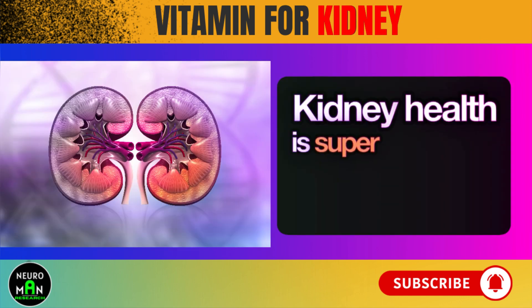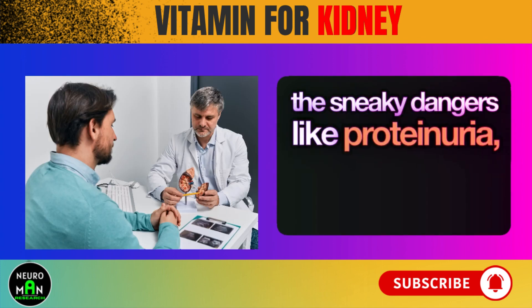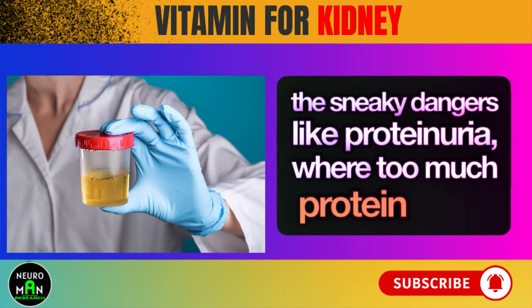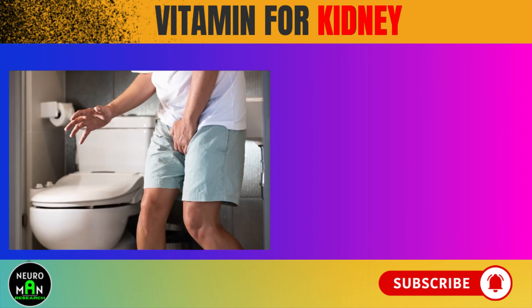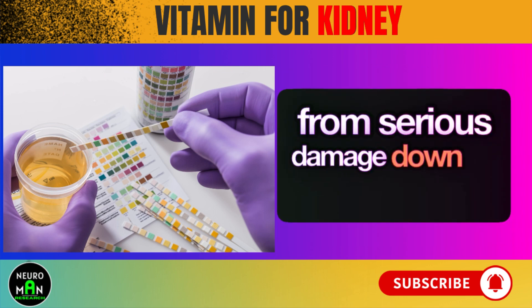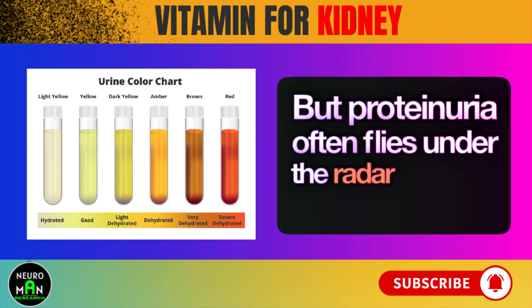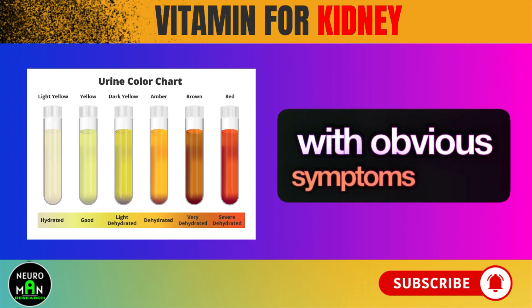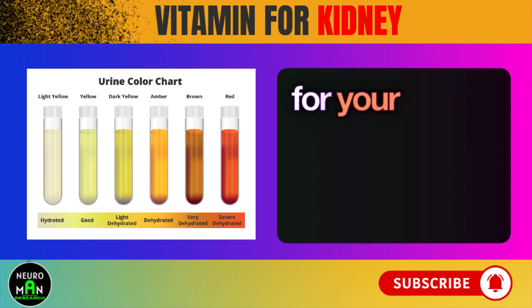Kidney health is super important, but many of us don't know about the sneaky dangers like proteinuria, where too much protein ends up in your pee, hinting at kidney trouble. Catching these warning signs early could save your kidneys from serious damage down the road. But proteinuria often flies under the radar because it doesn't come with obvious symptoms at first. Still, it's a big deal because it could mean trouble for your overall health.